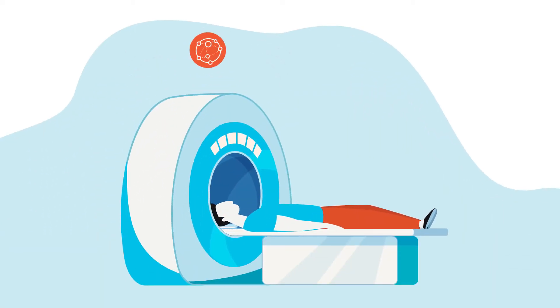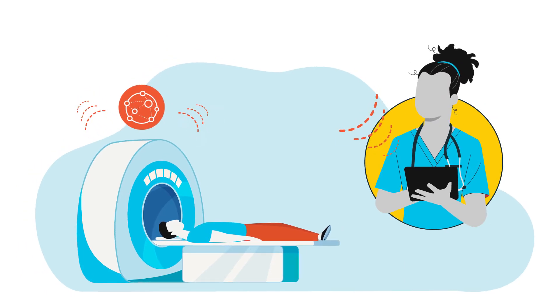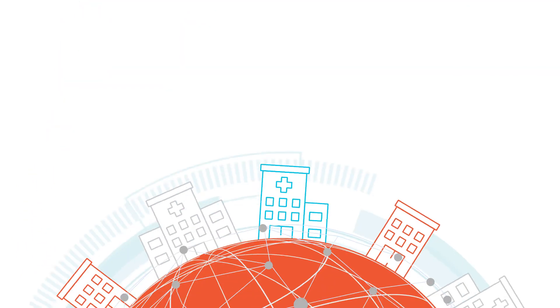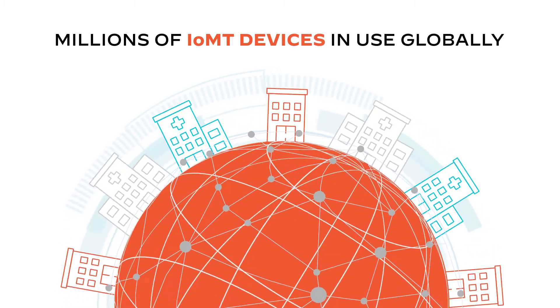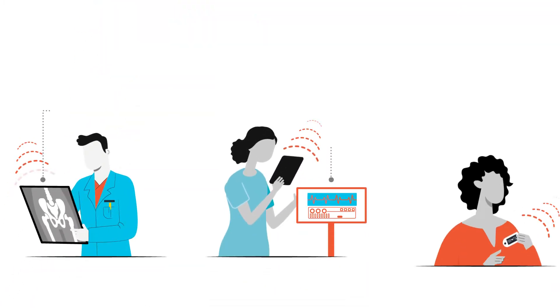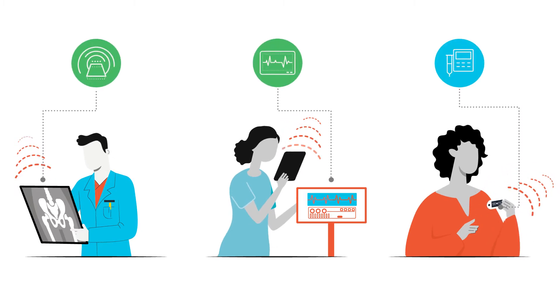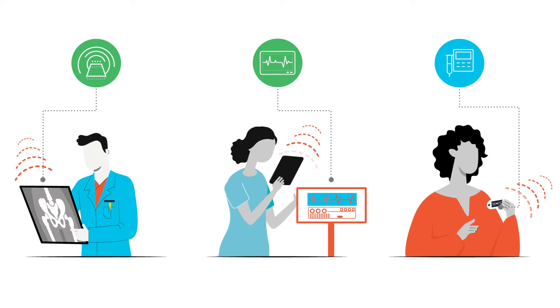Medical devices with Internet connectivity are an integral part of how healthcare organizations diagnose and treat patients today. Across the globe, millions of Internet of Medical Things devices are in use. These IoMT devices streamline workflows, increase operational productivity, and enable better connectivity for timely patient care.